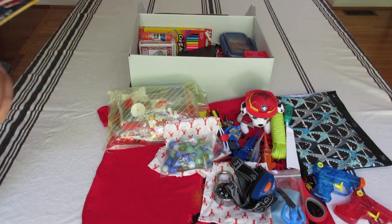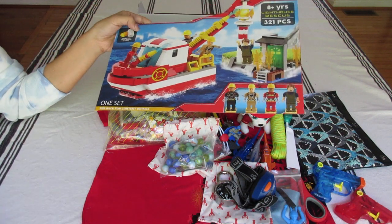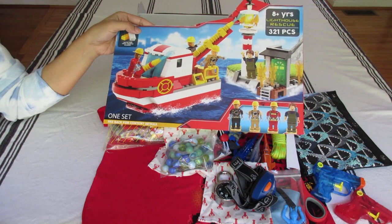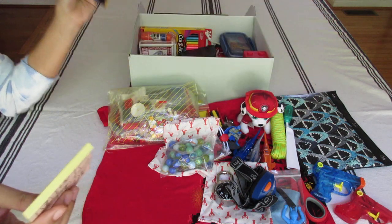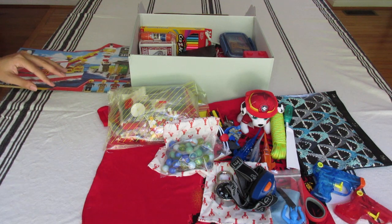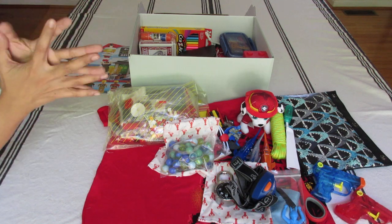By the way, just to clarify the Lighthouse Rescue fireboat theme — a fireboat is a specialized watercraft with pumps and nozzles designed for fighting shoreline and shipboard fires. Fireboats are typically found in cities or states with large bodies of water. I thought that was very interesting.